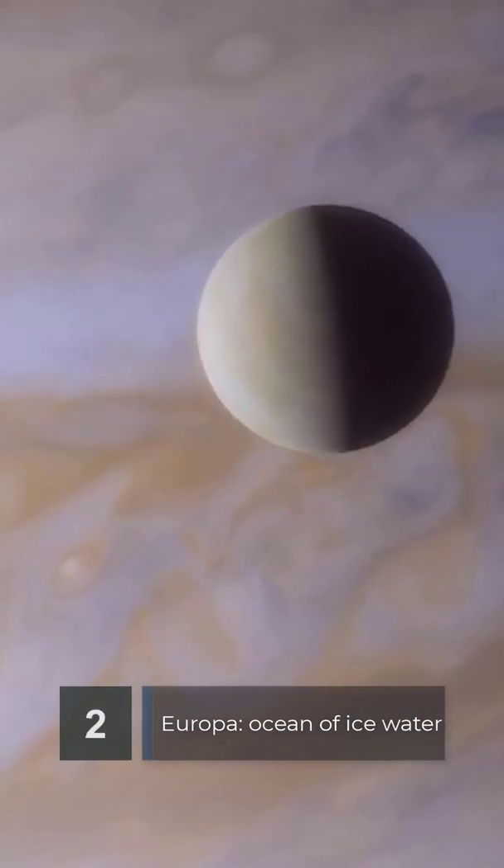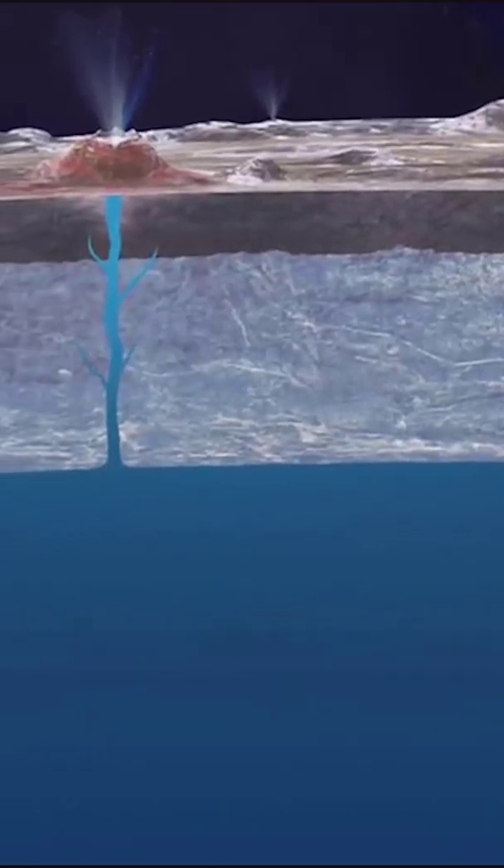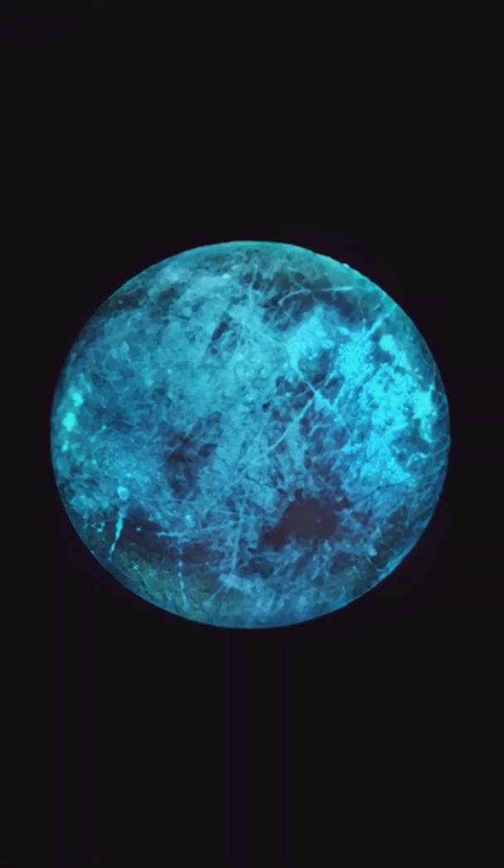Moving outward from Jupiter, we find Europa. Europa's surface is mostly water ice, and there is evidence that it may be covering an ocean of water or ice beneath. Europa is also one of the solar system's brightest moons.